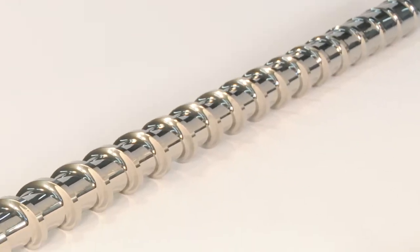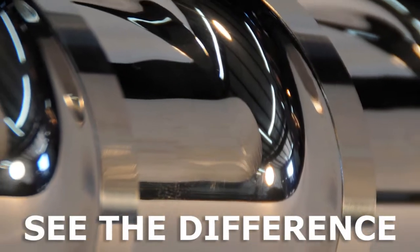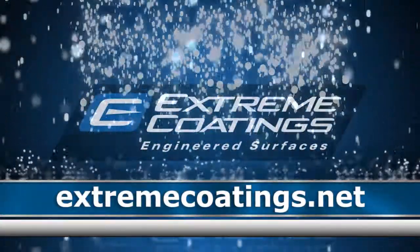Sound too good to be true? Let us coat one of your feed screws for free for six months and you'll see the difference. For more information on Carbide X, call or visit us online today.